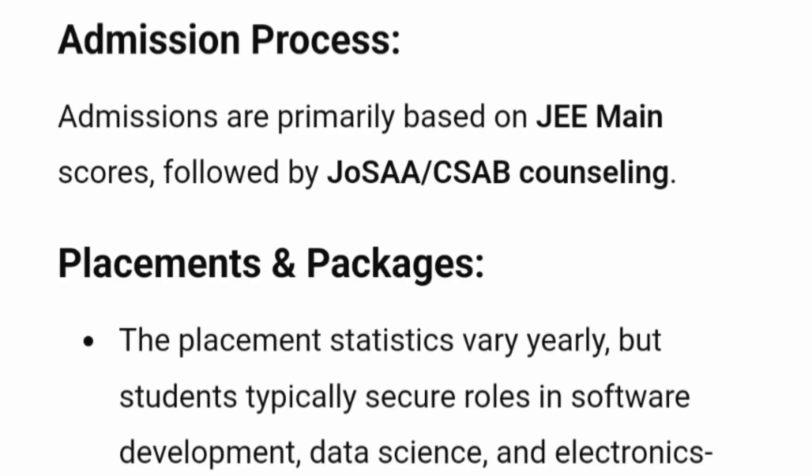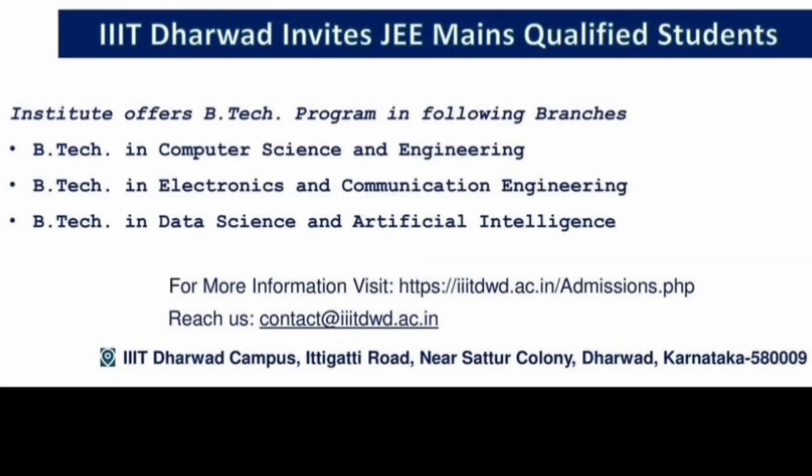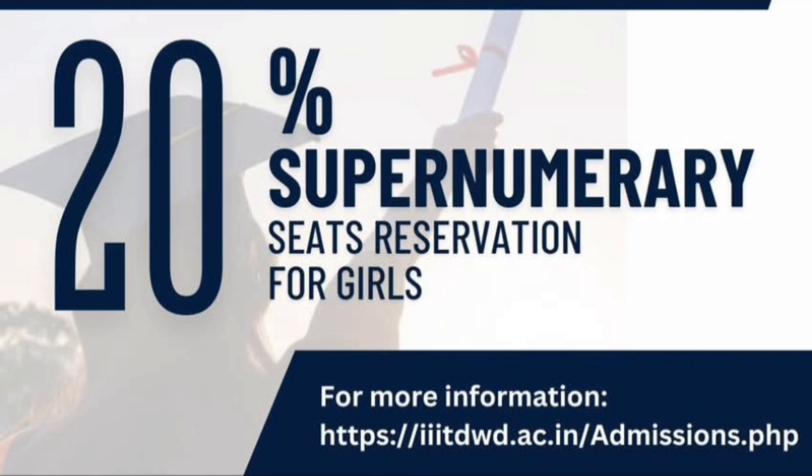Talking about the admission process — admissions to all courses are through JEE Main score followed by JOSAA CSAP counseling process. There are three courses available: B.Tech in Computer Science and Engineering, B.Tech in Electronics and Communication Engineering, and B.Tech in Data Science and Artificial Intelligence. Good news is that there is also a 20% supernumerary quota seats available as reservation for girls.